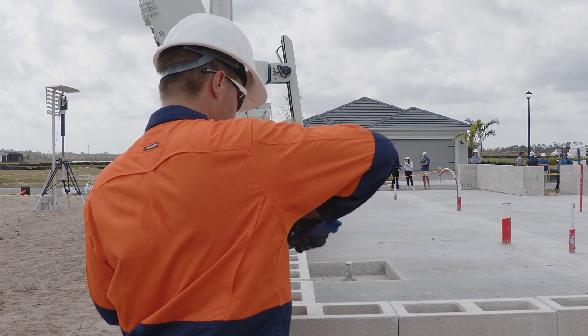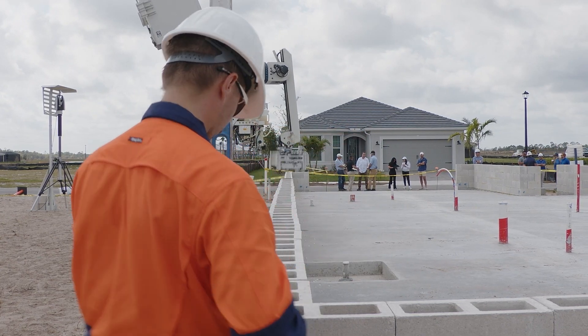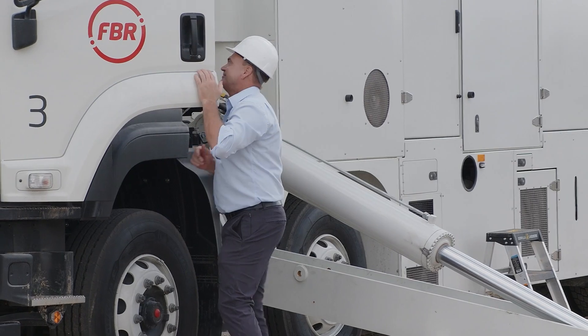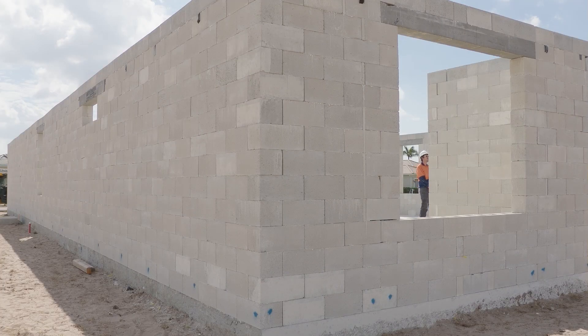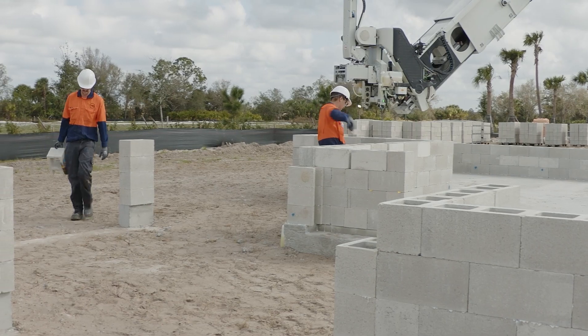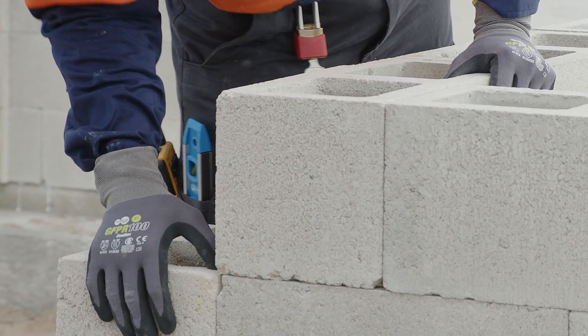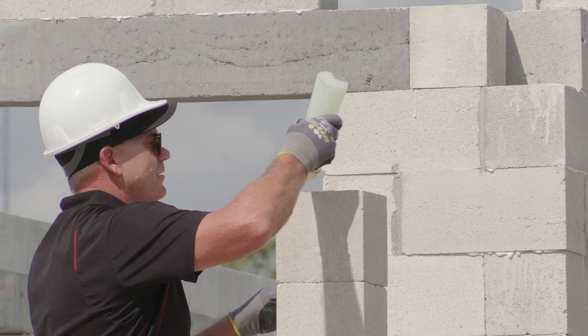In comparison, a good mason or block layer here in the U.S. lays 250 to 300 a day. Dan McGrill says that means walls can be erected in a single-family home in about one day with two or three workers, compared to a day and a half to four days using traditional masonry crews of 8 to 12 people.